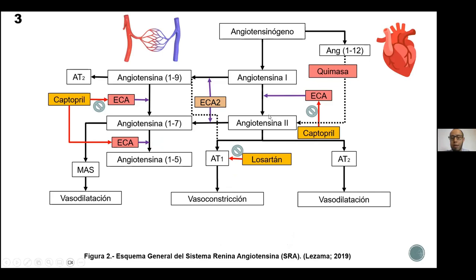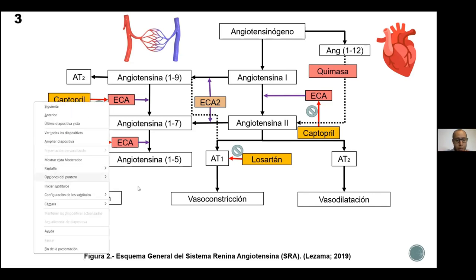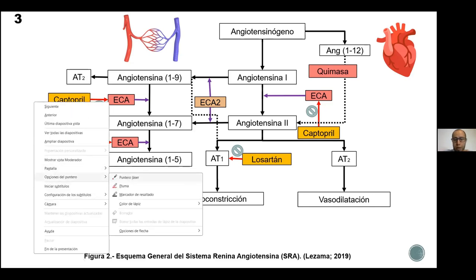En esta diapositiva se muestra un esquema del sistema renina-angiotensina. De forma general, este sistema se compone de péptidos y enzimas: las angiotensinas y las enzimas que convierten a la angiotensina. Además, tiene receptores como el receptor AT1 y el receptor AT2, que son los receptores de angiotensina 2. Sobre estos receptores actúa el Losartán, que pertenece a la familia de los antagonistas del receptor de angiotensina 2.